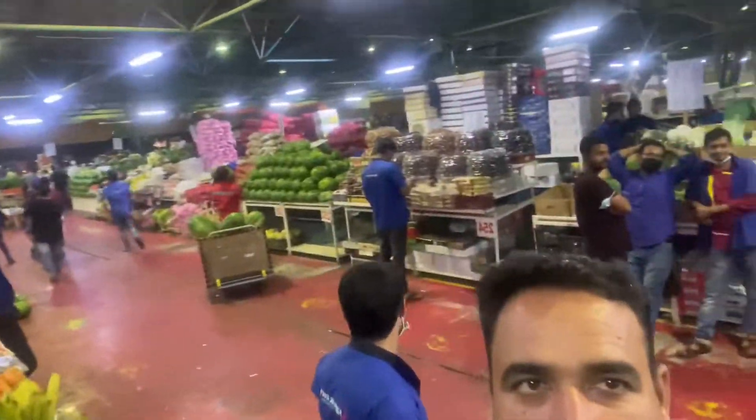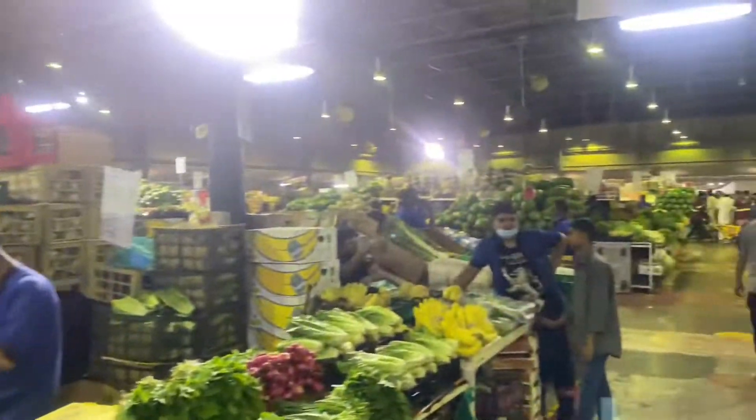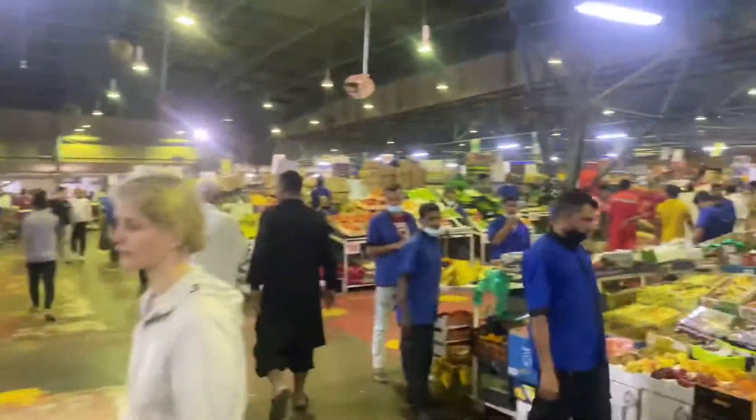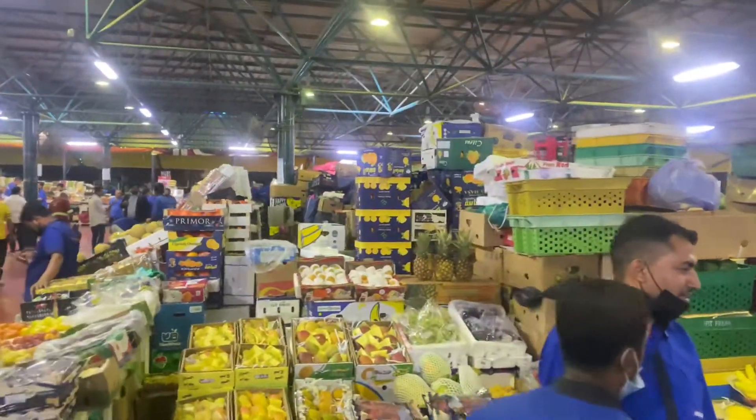Let's visit the other area. This is the fruit and vegetable market. Look here — there are all kinds of fruit available: banana, watermelon, apple, kiwi. What else, Abdullah? Dragon fruit.